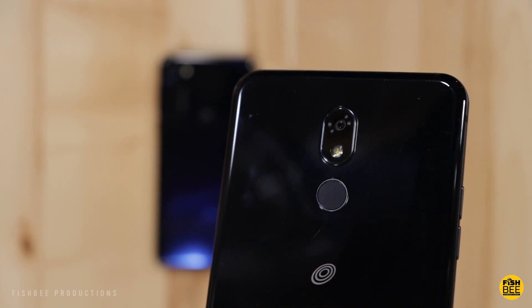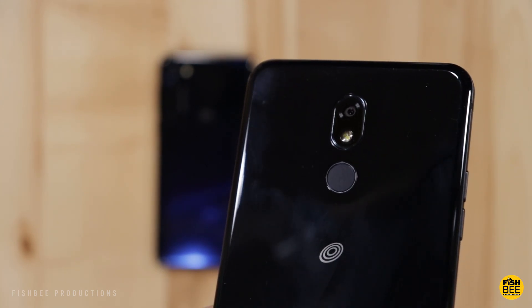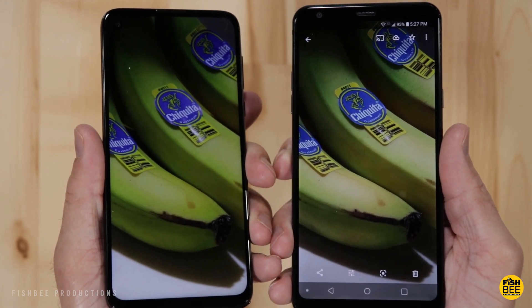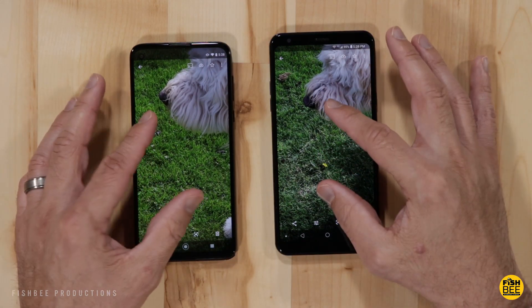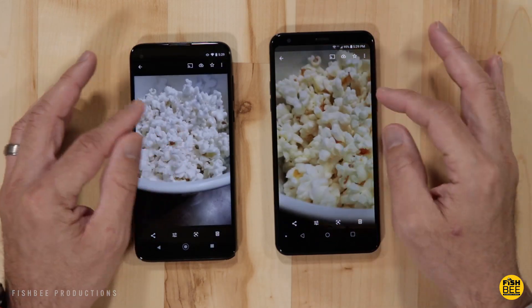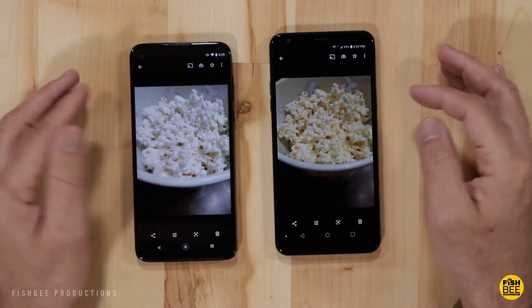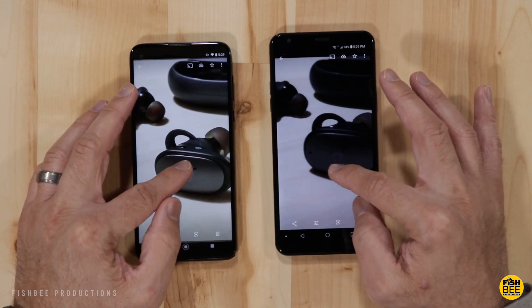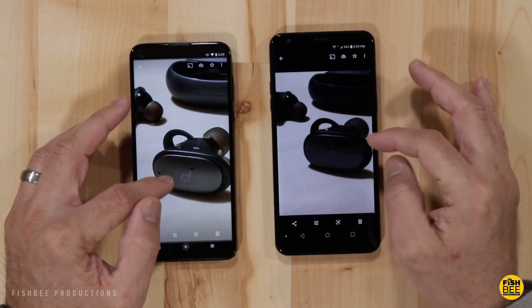When it comes to the rear camera, things get a little bit closer. Here's a few examples to give you an idea of what each phone can do. The Moto camera seems to have a little bit more punch, contrast, and color than the LG, but you can get decent photos from both of these with the right lighting. But once you throw in the macro mode, I've got to give the slight edge to the Moto G Stylus.